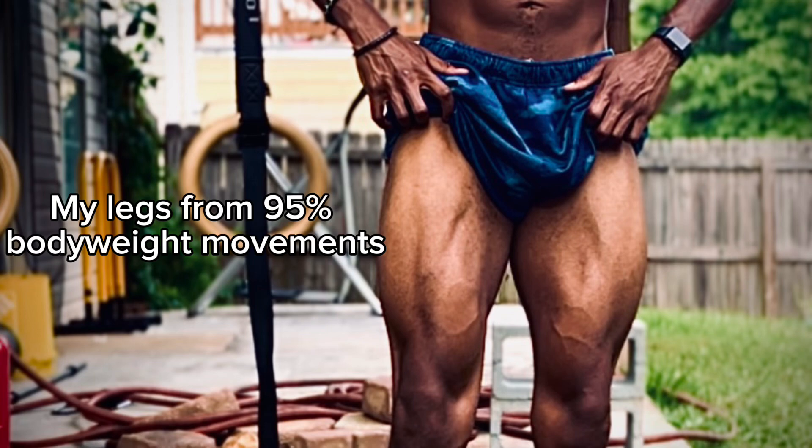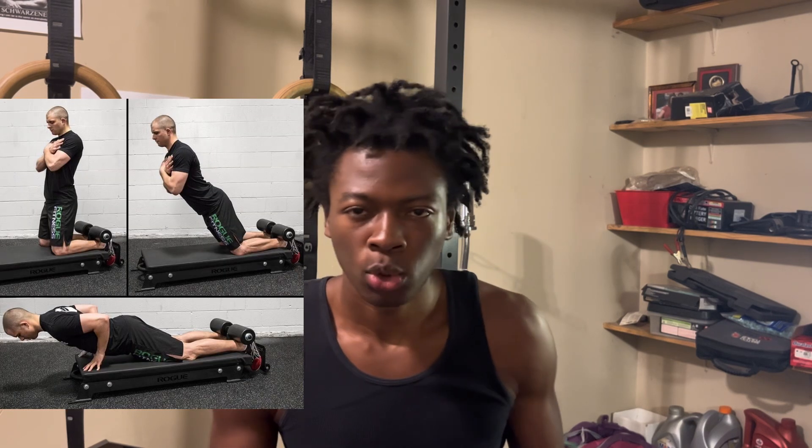For leg training at home with calisthenics, you can do squats, bodyweight squats, sissy squats, hip thrusts from the floor, or Nordic hamstring curls by anchoring your feet. If you have access to rings, you can do leg curls to work your hamstrings and posterior chain. You can also do sprints, box jumps, and athletic movements to build cardiovascular health while building your legs at the same time.